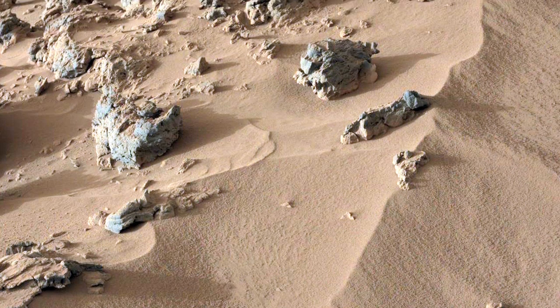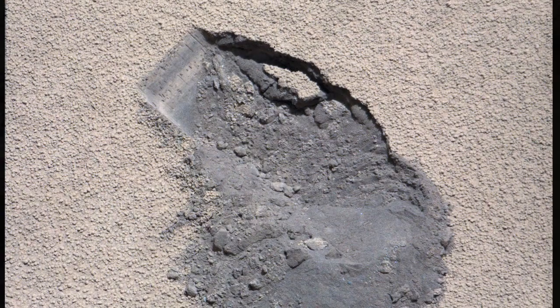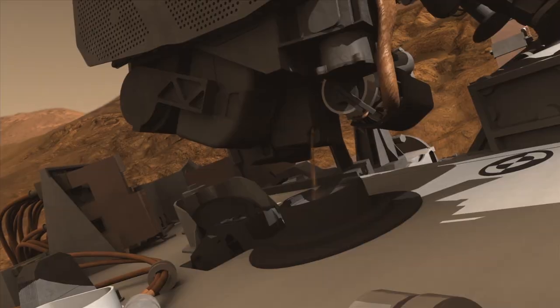Hi, I'm David Bisch, co-investigator on the KEMIN instrument on the Mars Science Laboratory, and this is your Curiosity rover update. We've been spending time in an area called Rocknest, and this week we delivered a scoop of a dune to Curiosity.